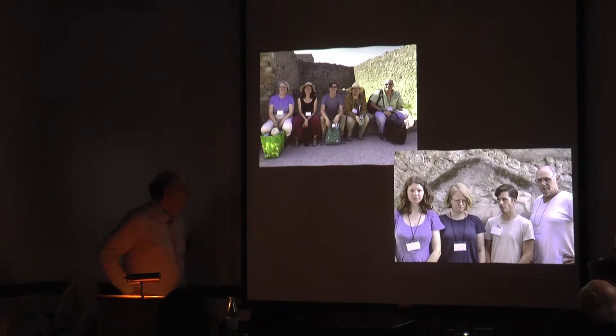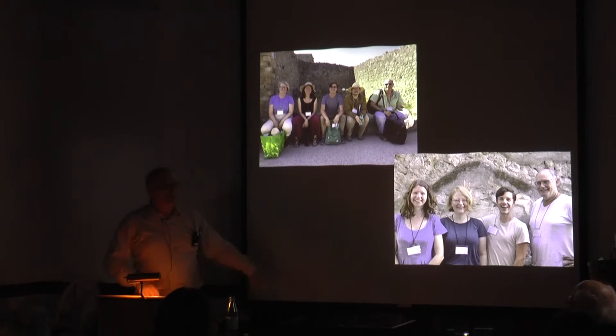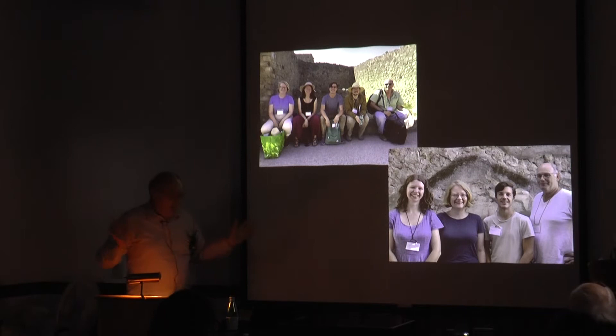Here are our two field teams in 2018 and 2019. As you can see in the lower right, in 2019 we had our bad days, our good days, and our in-between days. I'll be talking a bit about some of the work that these people have done.